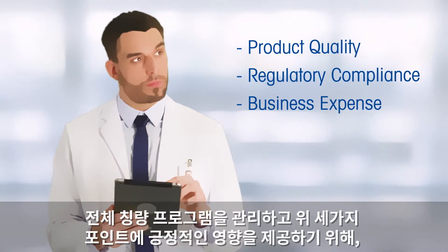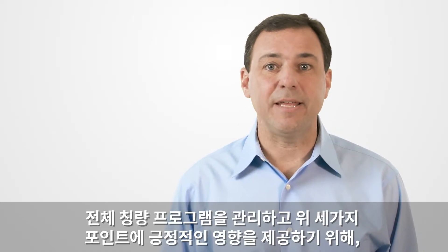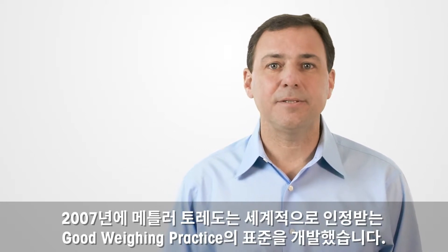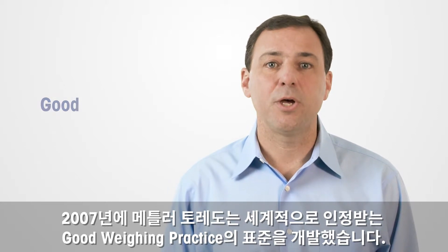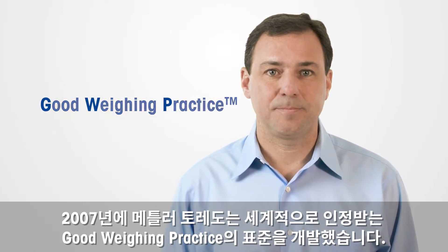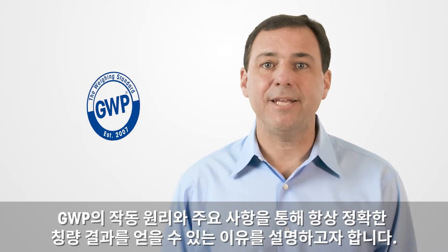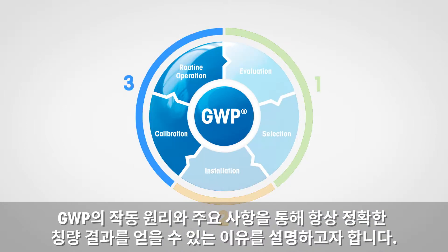In order to help you manage your entire weighing program and to have a positive influence on these three points, in 2007, Mettler Toledo developed the globally recognized standard of Good Weighing Practice. I want to explain how GWP works and why its principles will ensure you obtain accurate weighing results at all times.